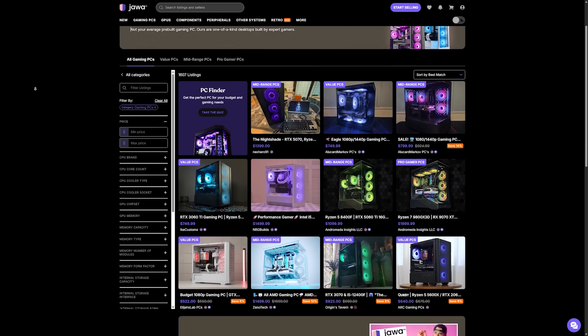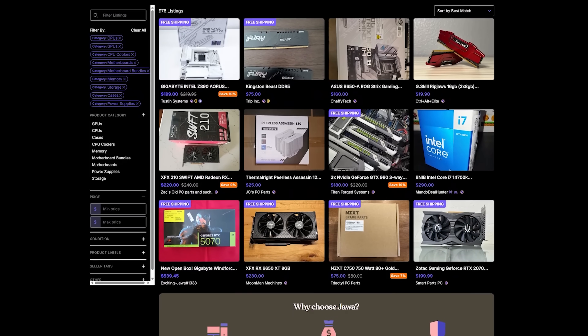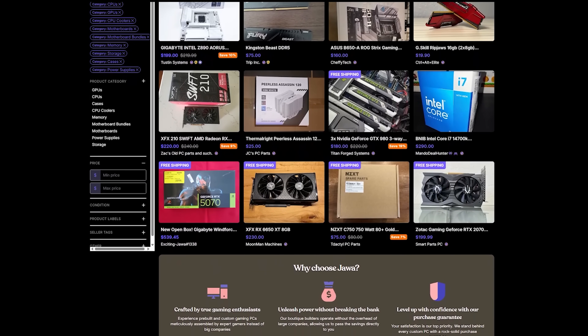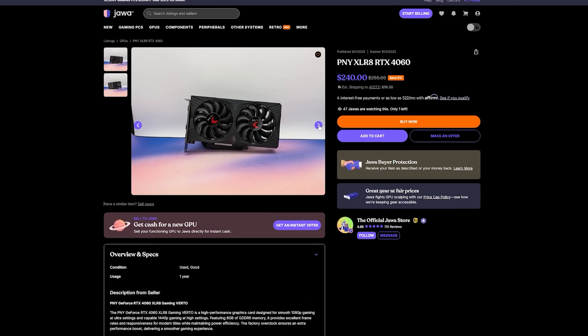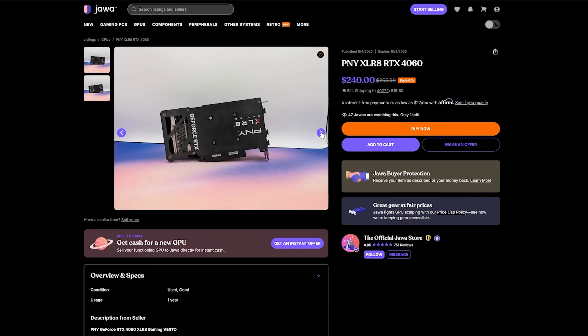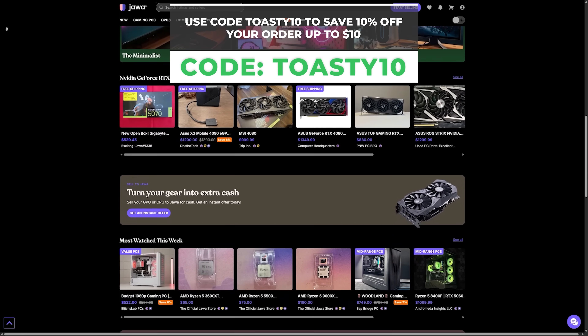The community makes the platform even better — you can actually chat with sellers, ask questions, and feel good about what you're buying. On Jawa you'll find everything from graphics cards and processors to fully custom built PCs at some pretty amazing prices. Earlier today I was shopping around and found this PNY RTX 4060 for just $240. Be sure to check out Jawa.GG today and use code TOASTY10 to save 10% off your first order up to $10. Big thanks to Jawa.GG for sponsoring today's video.